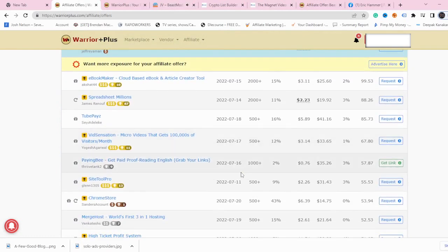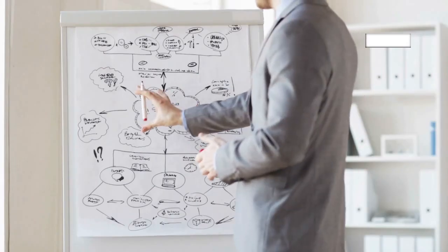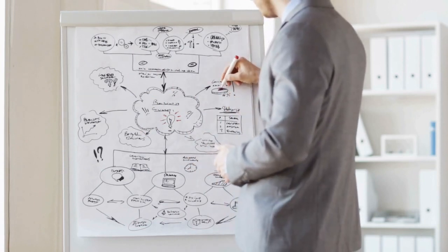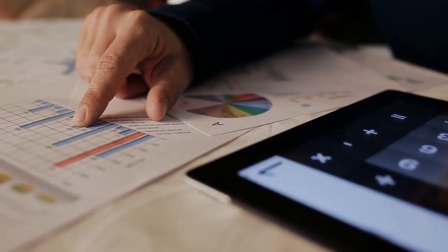Now the question is how to start promoting this and make money from Warrior Plus. I'm going to show you two different strategies. The first strategy is something you may have seen before, but the second one is a strategy that very few people are using — and I can tell you, this is working perfectly.